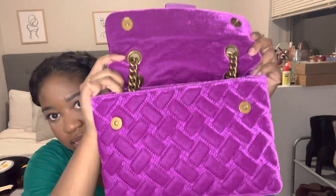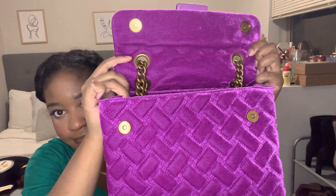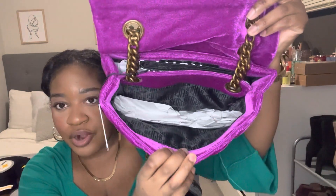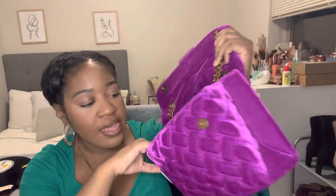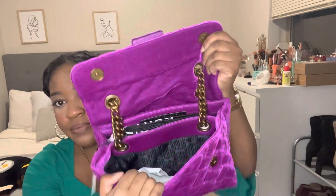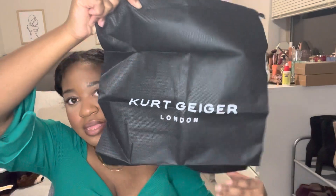When you open it, it has one main compartment. It has Kurt Geiger branding lining the inside, and then it has a back pocket. It comes with the stuffing inside it, and the back pocket holds the dust bag — a black dust bag that says Kurt Geiger.